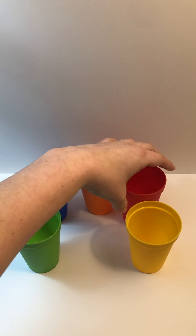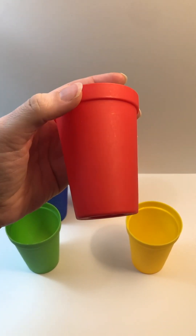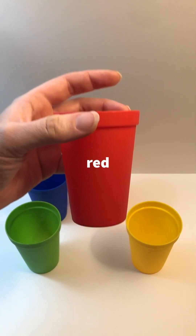What color is this? Red. Let's say it again. Red.